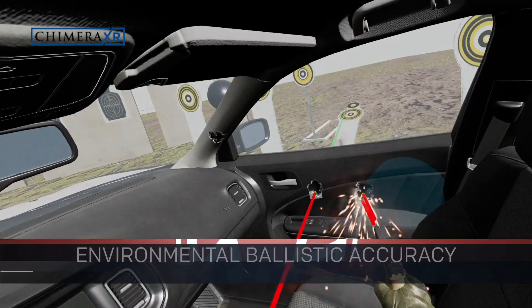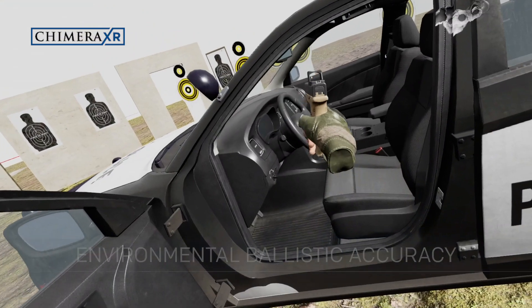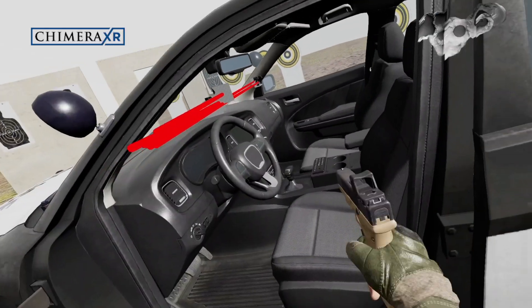We've worked very hard to make sure the ballistics match up with what we're seeing in the real world. So we're getting the deviation — the rake off the windshield, inside out and outside in — and we're seeing doors not working as cover, but pillars stopping rounds. Versus a lot of other programs where a car is either no cover at all or it's a giant cement block, which doesn't give the officer the reps they need.